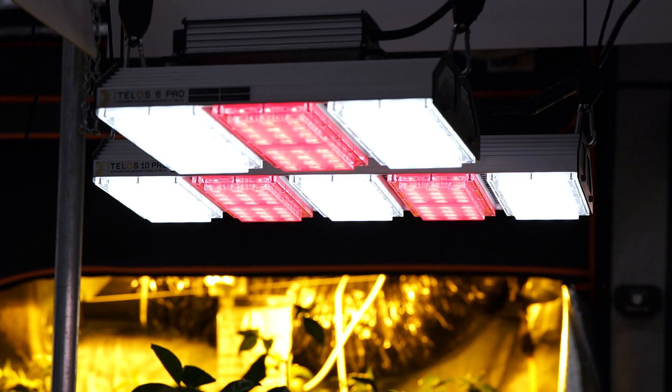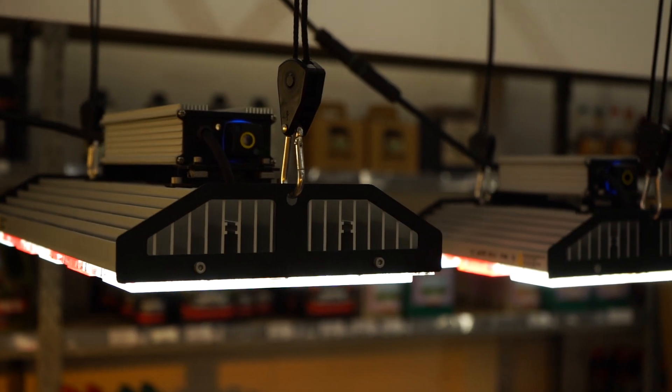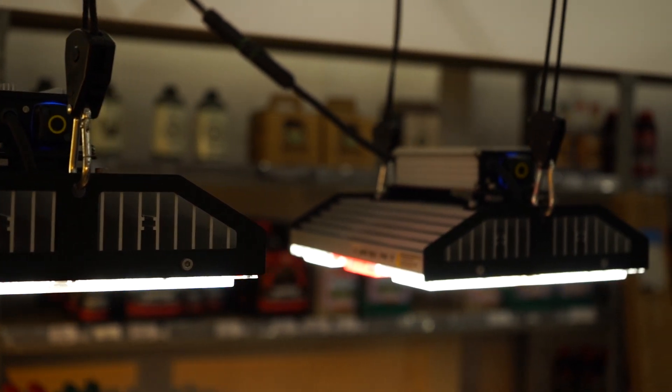We use the latest Samsung and Osram LEDs and we buy them directly from the manufacturer, so you're guaranteed to get the performance that we quote. With the Telos 6 Pro mesh the output is 420 ppf, and with the Telos 10 Pro mesh it's 740 ppf, at 200 watts and 300 watts respectively.